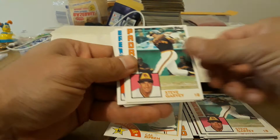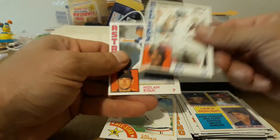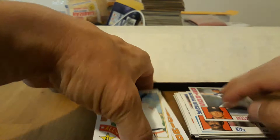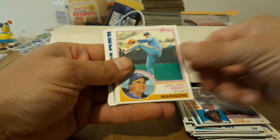Reggie — good old Mr. October. Rollie Fingers, Murphy, Garvey, Winfield, Brett — oh, nice. We've got Perry, Carlton, Ryan, Rice — very nice. Nolan Ryan — not the greatest centering, but still cool. Ripken — nice. Murray, Sandberg, Rod Carew, Palmer, Murray, Perry. I think this is Gaylord Perry's last card — could be wrong, but I think that was his last one.